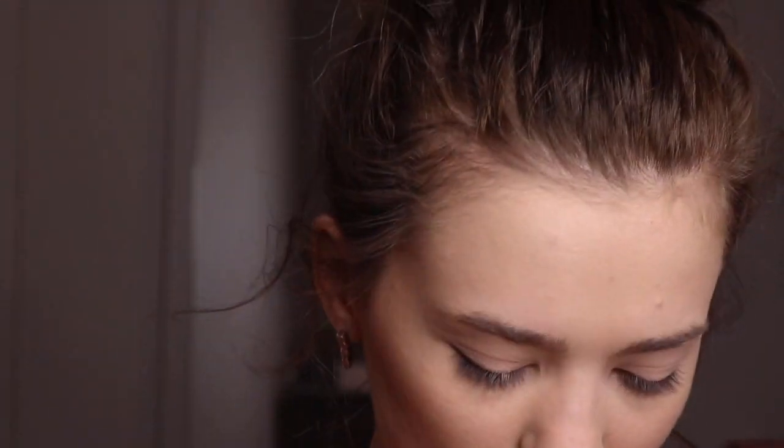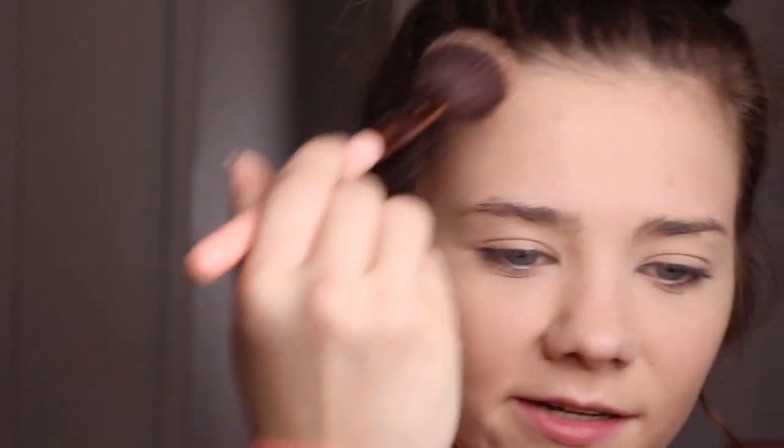Now that my concealer is kind of set and not going anywhere, I'm going to take my Benefit Cheekleaders Bronze Squad Palette. I'm going to take the color Hula and just bronze my cheeks. I also like to bring my bronzer up around my whole forehead and connect it with my other cheek.